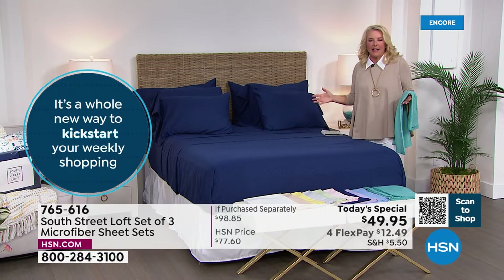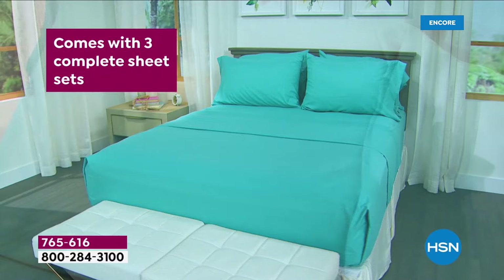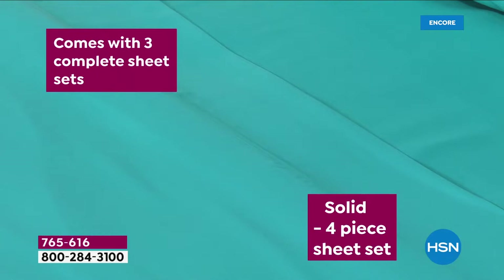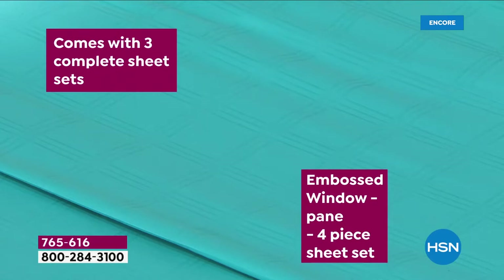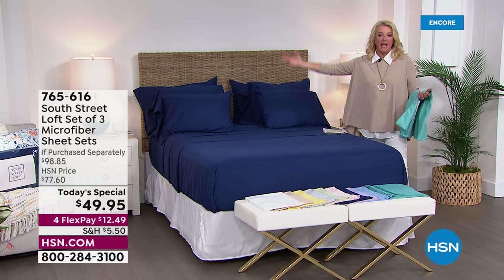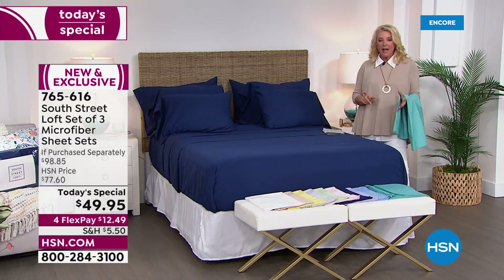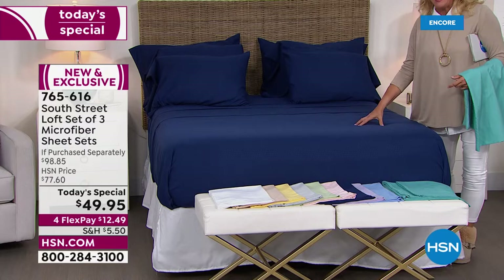There's nowhere in the world you're going to find that kind of offer and get good quality. Remember, everybody gets three complete sets. Full to California King: six pillowcases, three flat sheets, three fitted sheets. Twin and twin XL: three pillowcases, three fitted, and three flat. It doesn't matter if you've got a twin or a California King — we've got you covered. Everyone gets a one-day really low price. The challenge is getting the color and size you need before they start to sell out. In Navy, the twin, full, and king are all getting really limited.